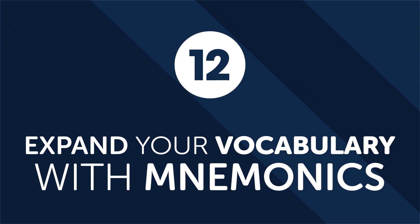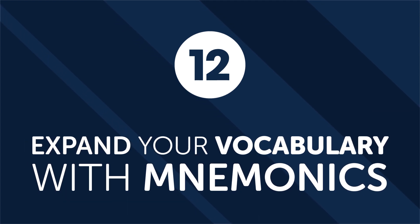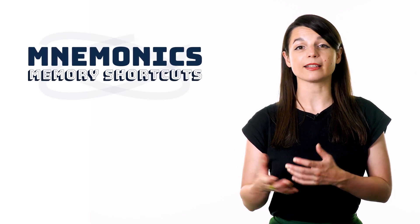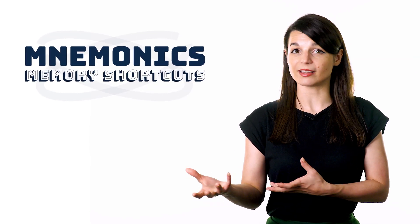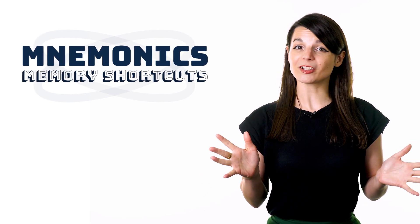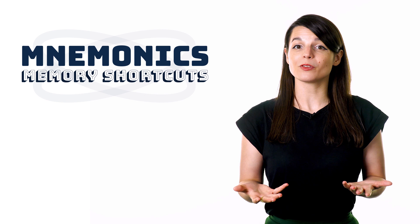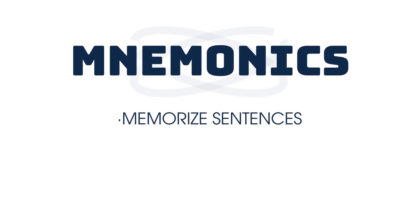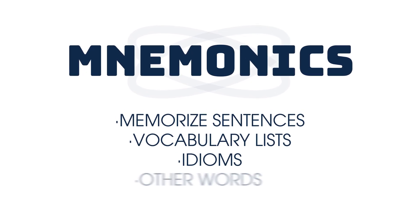Number twelve: expand your vocabulary with mnemonics. Mnemonics is basically building a system in your brain that links previously learned information in any language you speak with the new information you want to remember. Especially for learning a new language, they can be used as cheat codes for those who struggle to memorize information. You can use mnemonics to memorize sentences, vocabulary lists, idioms, and other words.